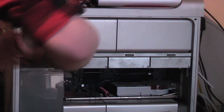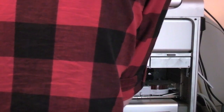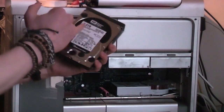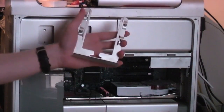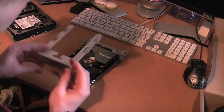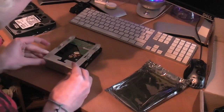In bay number one we have my Caviar Black 1TB — it's like holding gold dust right now, these drives are so expensive. In bay number two we have the 2TB version. And in bay number three we have absolutely nothing. So this bay is what we're going to use to put the drive in the Mac Pro. As I've shown on my channel many times before, it's extremely easy to upgrade the hard drives in the Mac Pros.